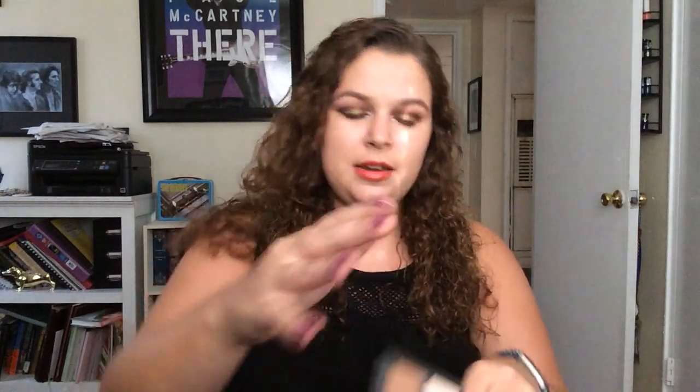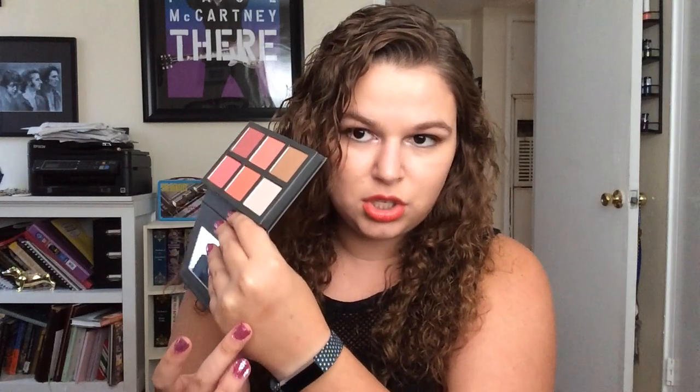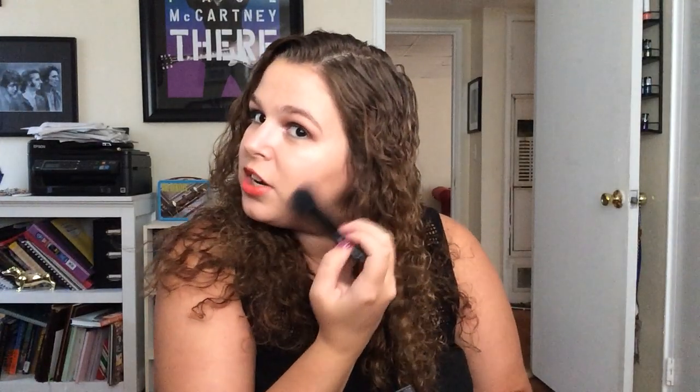First and foremost we're going to start with the contour. It looks really orange in the pan, but I feel like it's a lot prettier in swatch and on the face than it is in the pan. This is the Me Me Me brush, and I just like to put a little bit on there. Don't you think that looks so good? I love contour.